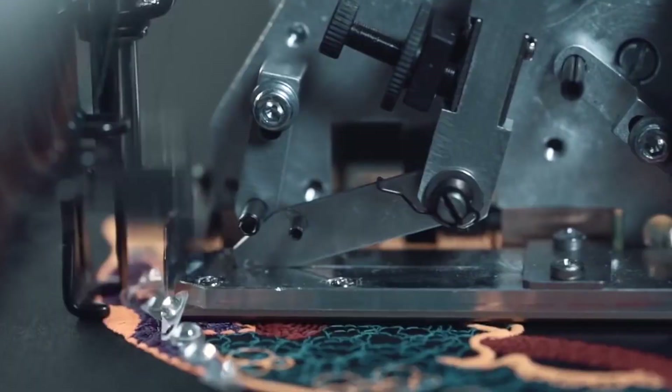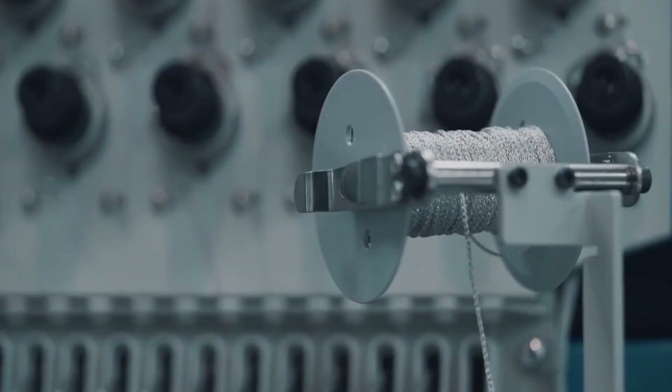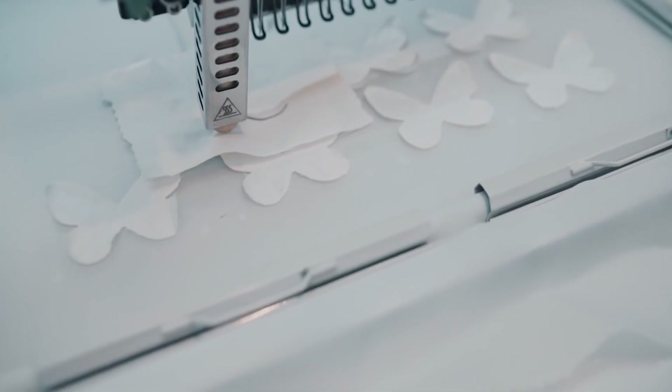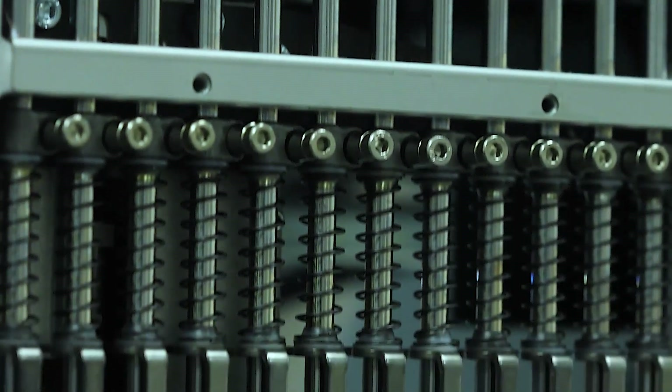We use the same head, drilled and tapped on both sides, to receive different attachments like sequins, cording, ribbon, and even onboard cutting. The same metal drive systems allow a ZSK to last up to twice as long as some of the other suppliers on the market.